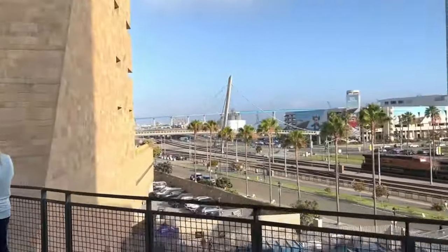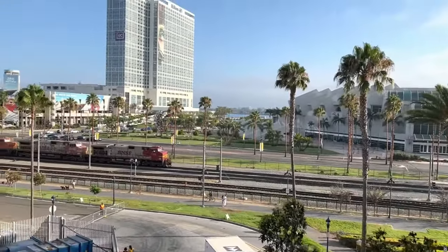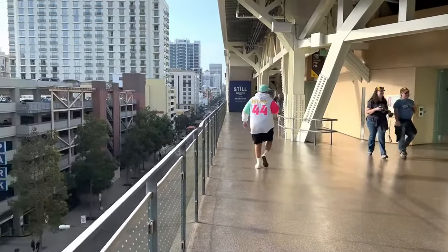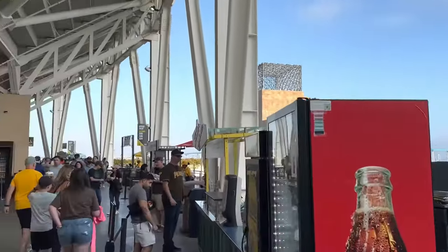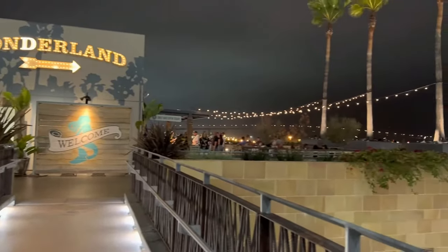Next, we headed up to the upper-level concourse where our seats were located, and on the walk-up you got a beautiful view out to the water. Once again, the concourse really tries to capture the open-air vibe, showing off the city and the surrounding environment more than the ballgame itself. I think that's absolutely incredible how the ballpark really shows off different elements of both itself and the city.